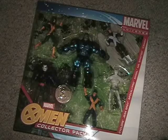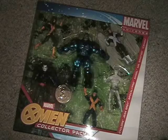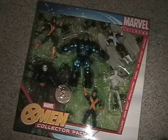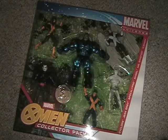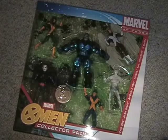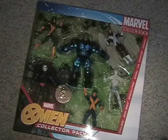I was obviously really wanting the Angel figure. The other figures are nice — I don't have Apocalypse open yet, I have one mint on card. So I'll open this one and get to pose them. Good stuff there.